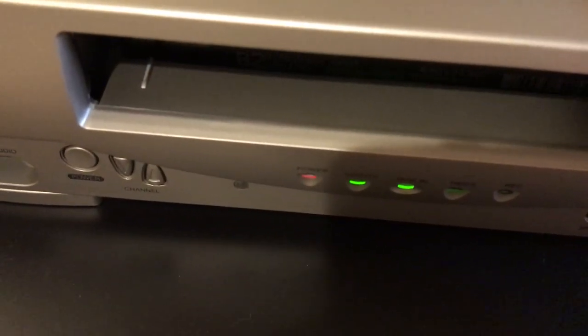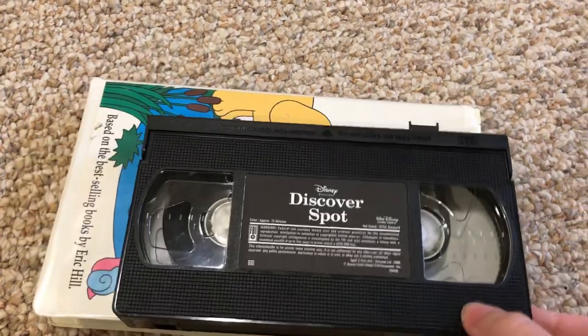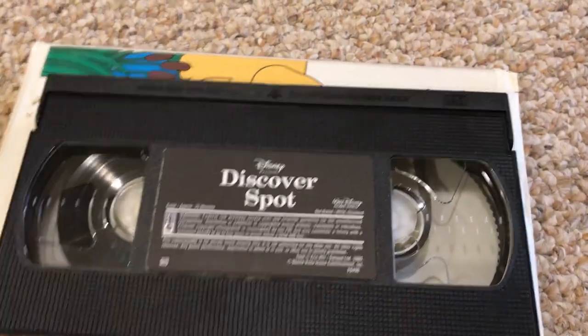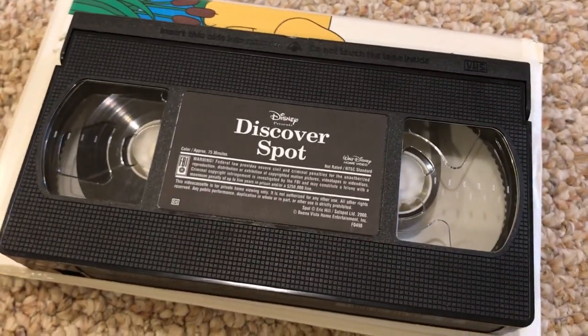I'm not going to show you the opening as well so I don't want to get a copyright strike. And that's it for my YouTube video showing Discover Spot — the 2000 VHS had the 2000 Feature Presentation logo. Thanks for watching, happy Columbus Day, bye!